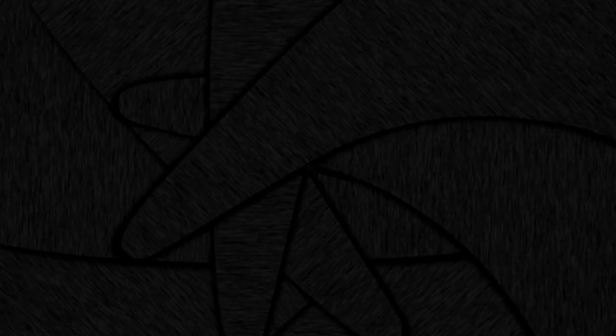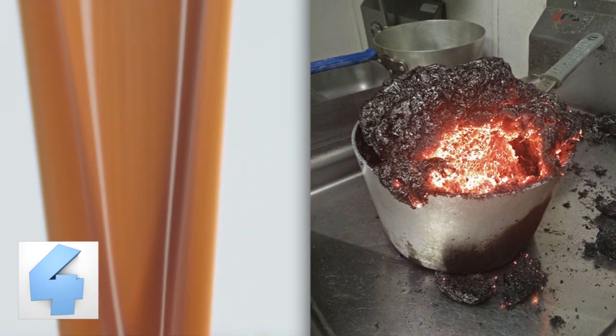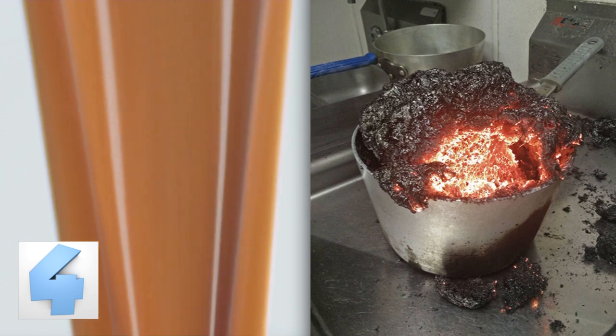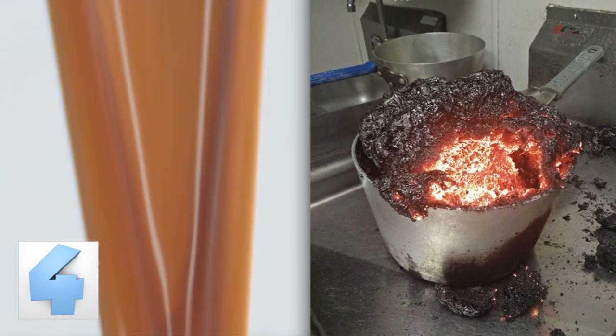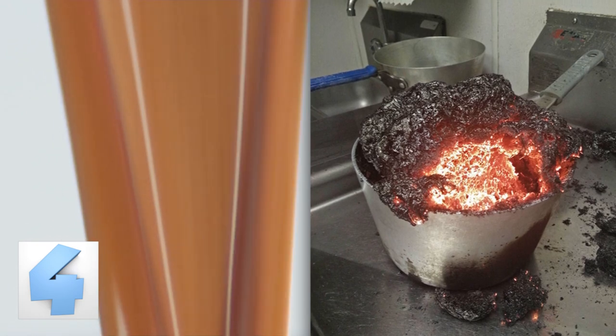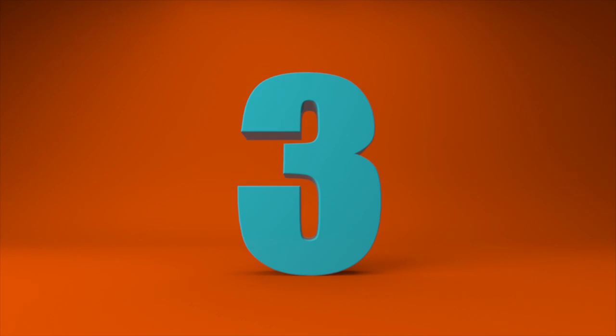Number 4: Making caramel. As this picture shows, making caramel is loads of fun. It's so simple to make that we don't understand why everything isn't covered in the sticky substance. Just throw sugar and sweet things into a pot — see picture for example — and leave it for 8 hours. Then you'll have plenty of caramel to dress all of your dinners with.